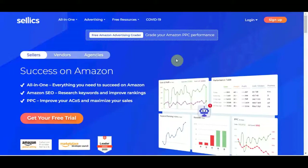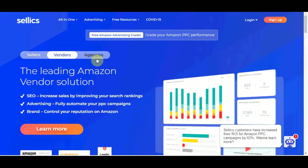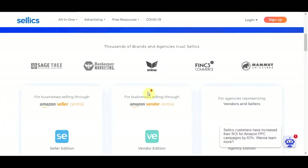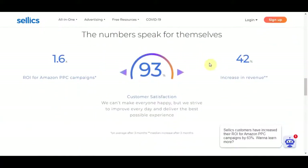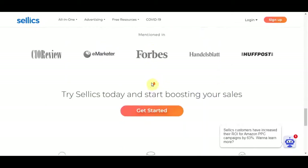The first platform we need to go to in this video is selix.com. Selix is a multifunctional software designed for Amazon marketplace sellers, vendors and agencies. It offers solutions for analytics, keyword rankings, profit tracking, managing pay-per-click campaigns and much more. Basically, it's an all-in-one software for Amazon sellers, dedicated to help them succeed by increasing organic traffic, automating pay-per-click campaigns, tracking profits and much more.